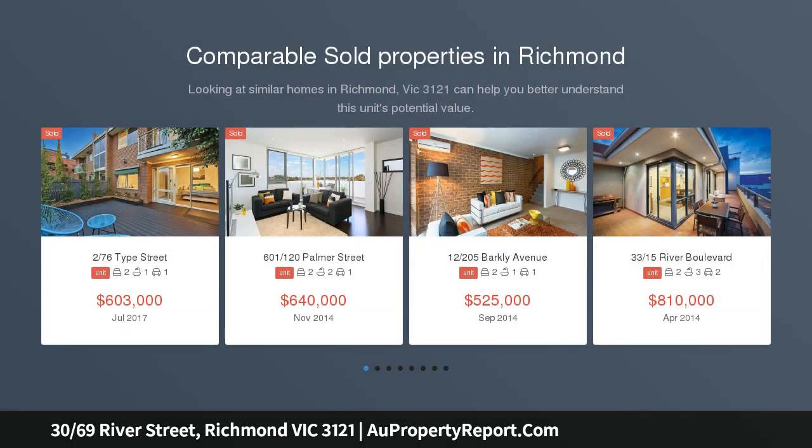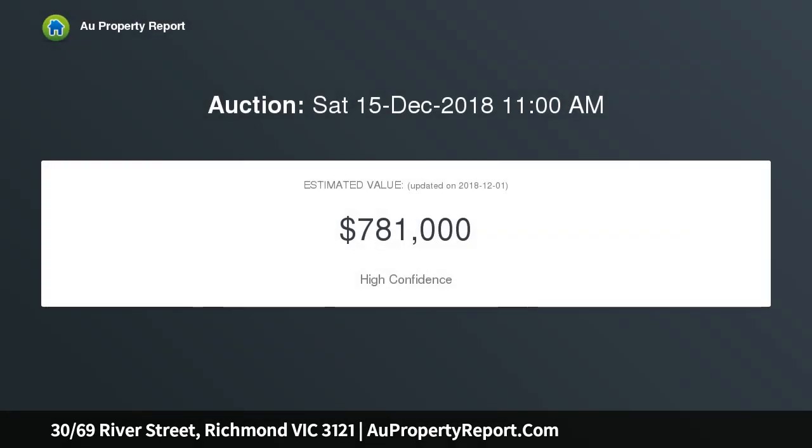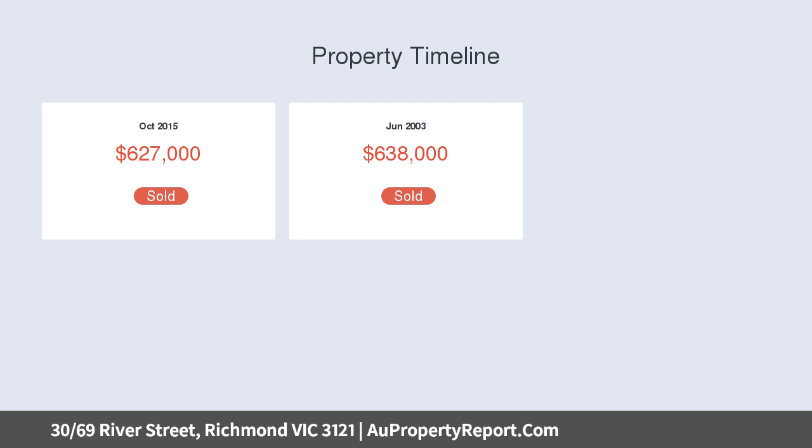Quaintly situated on the bank of the Yarra River in one of Melbourne's most livable suburbs, this superbly finished dual-level apartment offers two master suites, a stunning balcony overlooking the water's edge, and direct bicycle access to the main Yarra Trail. Only a short walk to Melbourne Girls College and all the delights of Bridge Road. Enjoy a quintessential urban lifestyle in a sanctuary-like setting.